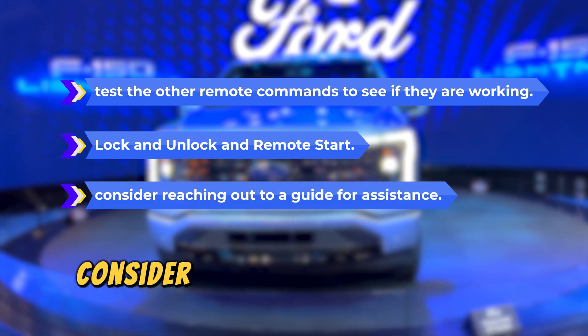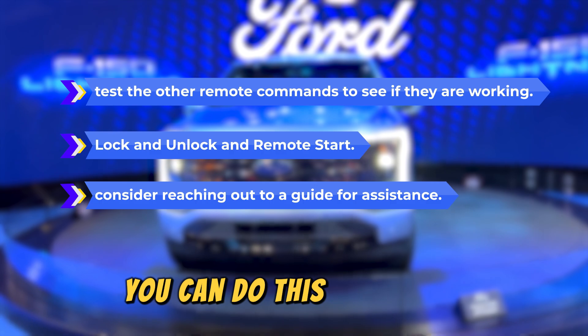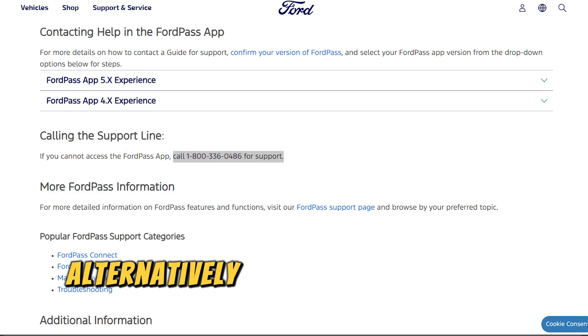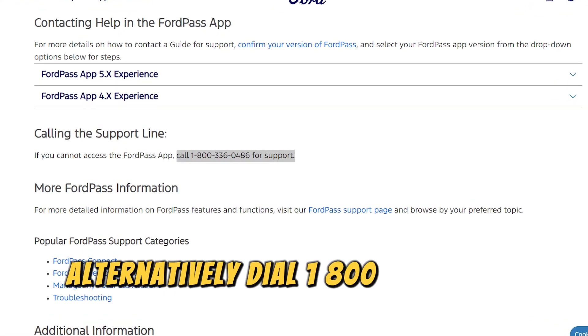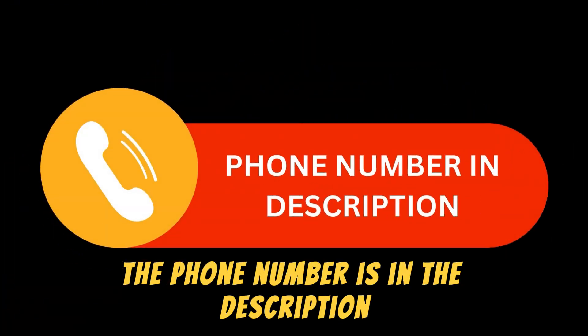If they're not functioning, consider reaching out to a guide for assistance. You can do this on the app. Alternatively, dial 1-800-336-0486. The phone number is in the description.